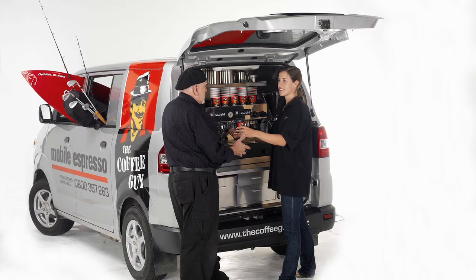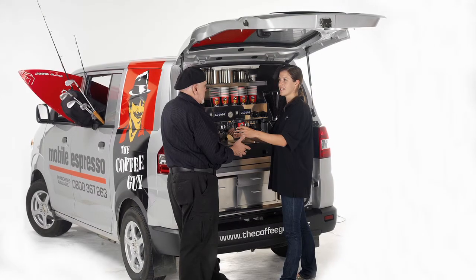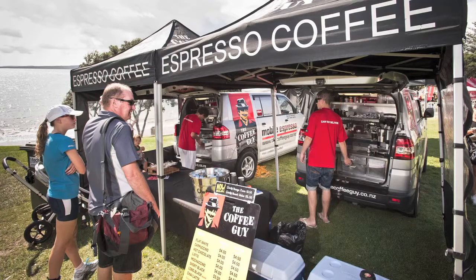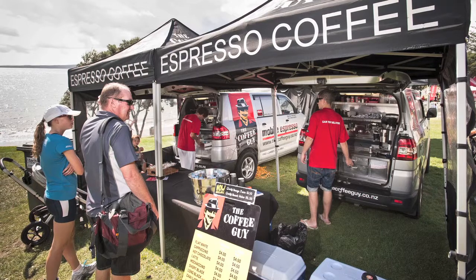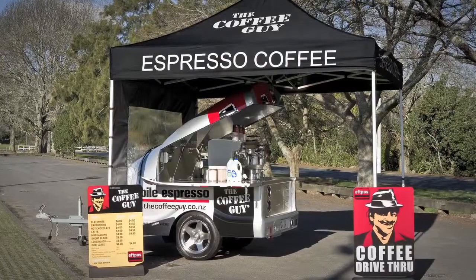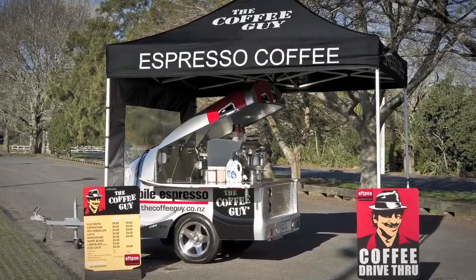Then it's really important that they practice out there live on the road with real customers and in their real territory. The next two weeks of training is guided support. We usually give a break between the time here and those two weeks of guided supported practice out in the field.